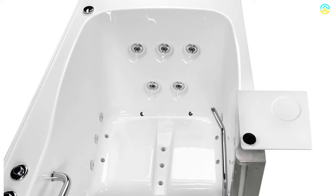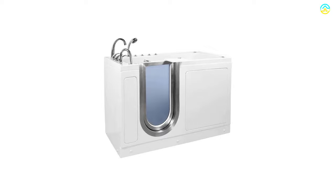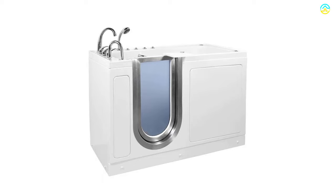The acrylic shell is resistant to scratch, and the non-porous surface is known to be impermeable to mold. The rust-resistant stainless steel frame supports adjustable leveling legs to assure hassle-free installation.